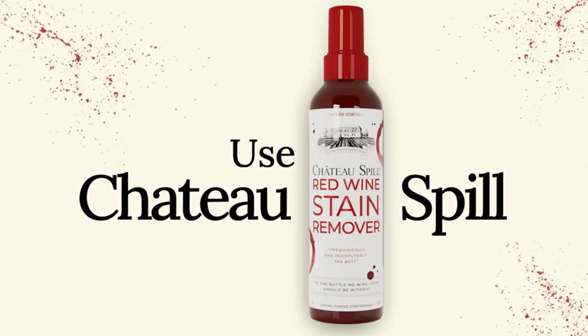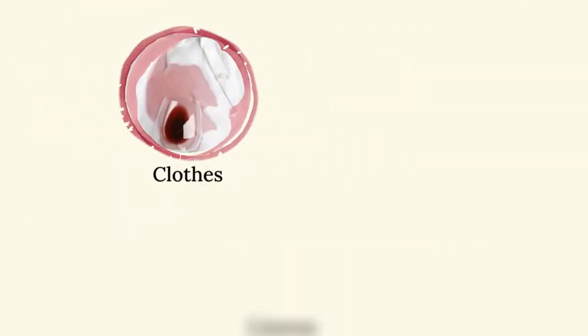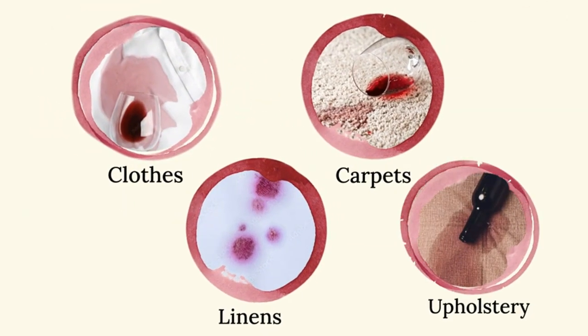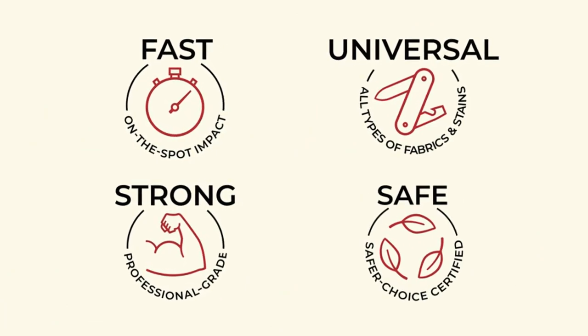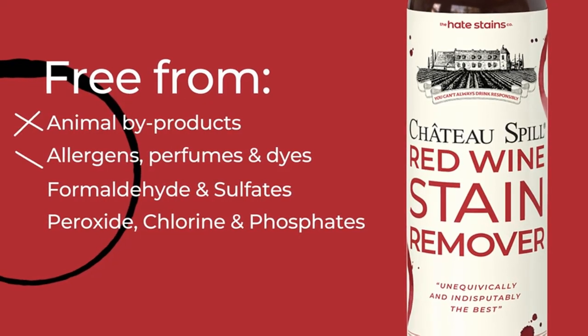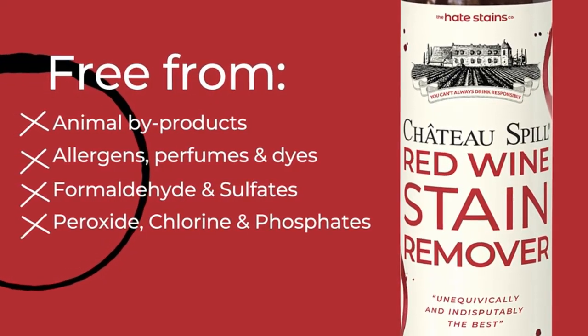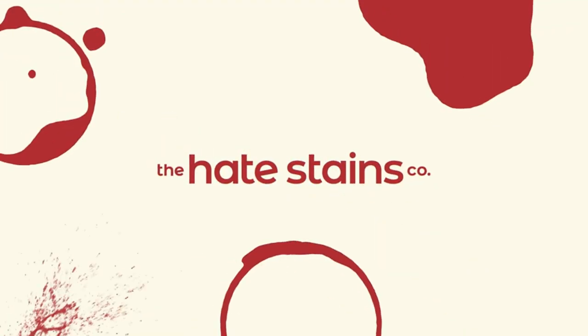Number five: Emergency Stain Rescue Shadow Spill Red Wine Stain Remover. We love when a product delivers on its marketing claims, and the Emergency Stain Rescue Shadow Spill Red Wine Stain Remover does just that — it cleans wine stains when you're in a pinch. In our testing, we found that this cleaner quickly and efficiently removed fresh and set-in wine stains from carpet and upholstery.